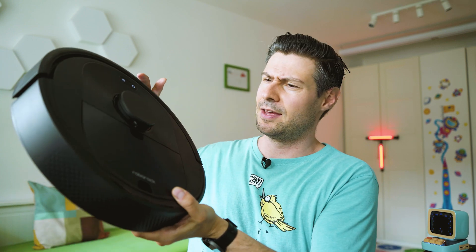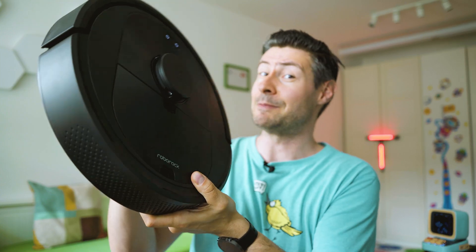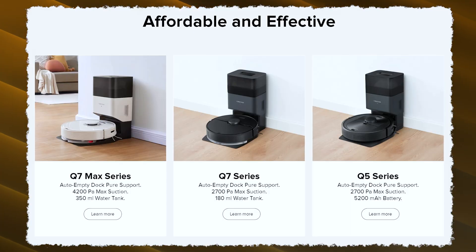Besides the Q5, Roborock are also launching the Q7 and Q7 Max later this year, packing greater suction power, more features and wet mopping — because the Q5 supports only dry cleaning. It's the most budget-friendly in this mid-range portfolio, starting at $430, and together with the dock it costs around $630. Good news: if you later buy the Q7 or Q7 Max, you can just swap the robot and keep the station, which is very thoughtful of Roborock.